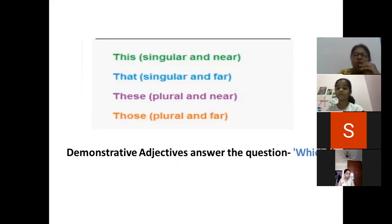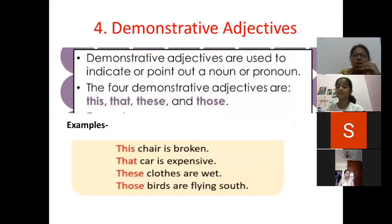When you want to find a demonstrative adjective in a sentence, we can ask the question 'which'. Like: which car is broken? — This car is broken. Which car is expensive? — That car is expensive. This means we are pointing to a near object, and that we are pointing to far objects.